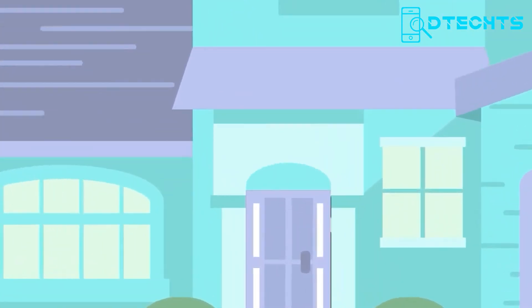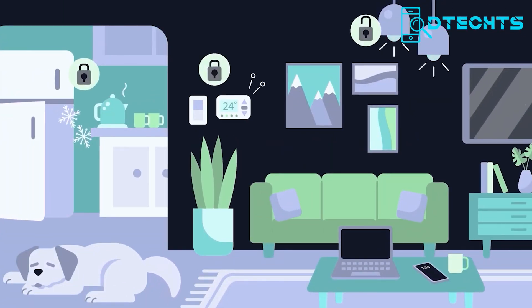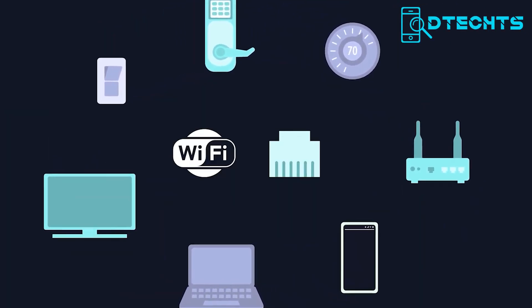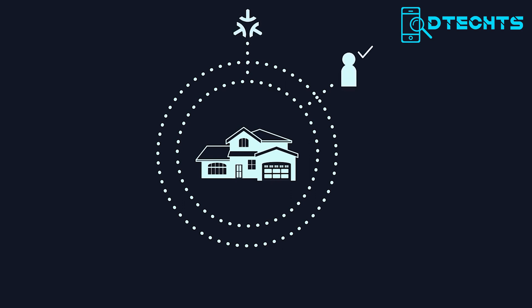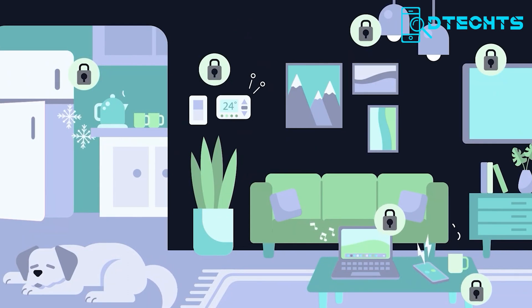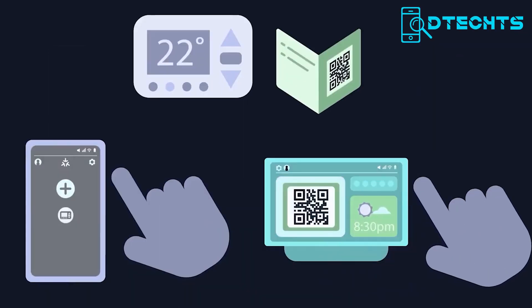And finally, we have the Matter smart home solution, a new automation standard that is designed to improve compatibility between different smart home devices and platforms. Matter is compatible with various smart home devices, irrespective of the manufacturer or platform. It uses a wireless communication protocol called Thread to provide fast and reliable connectivity while maintaining security. Controlling smart home devices is effortless and can be done through voice commands via popular voice assistants like Amazon Alexa, Google Assistant, and Siri. Users can also access a user-friendly interface through a mobile app, web portal, or physical controller.